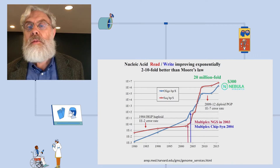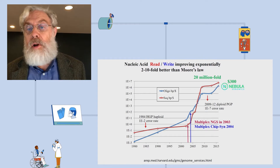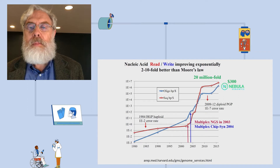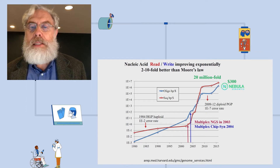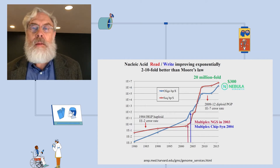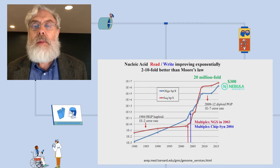The human genome now costs $300 when it used to be $3 billion for a much poorer, low-quality, not clinically useful one. This has mostly been due to multiplexing — molecular multiplexing — which we'll refer to multiple times because it can be used for cells, reading, and writing of all sorts of biology.